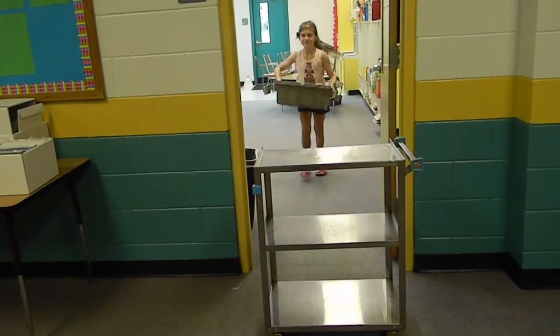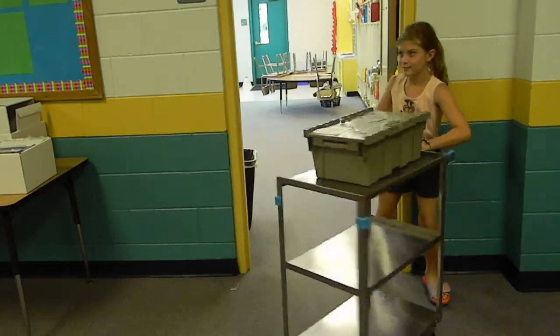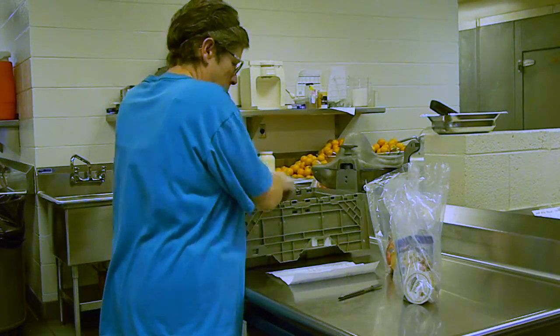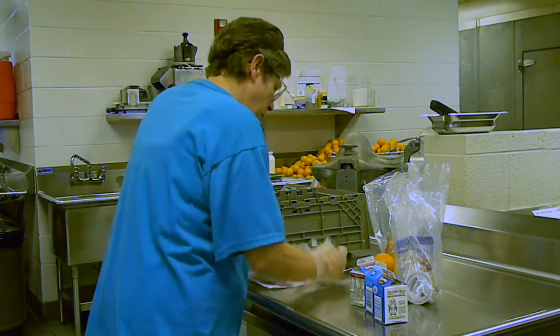Once all breakfast actions are completed, the teacher or student helper will deliver any refused whole meals in the crate along with the roster back to the cafeteria. Once the cafeteria staff receives the crates back, they will verify meals returned against the roster participation to assure accuracy.